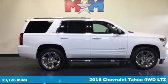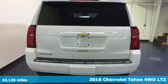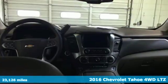Here's a 2016 Chevrolet Tahoe. This award-winning SUV is where premium style and purposeful capability collide.